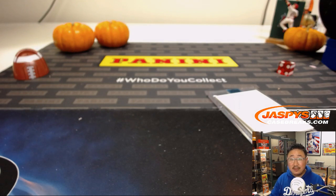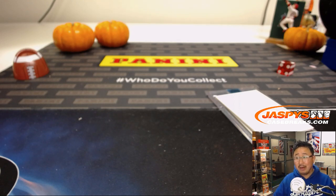That is for you, folks. We have a few more of these breaks left. JaspysCaseBreaks.com — check it out, and we'll break with you next time. You're guaranteed a hit — random hit, but you're guaranteed something. Thanks, everyone. We'll see you next time. Bye-bye.